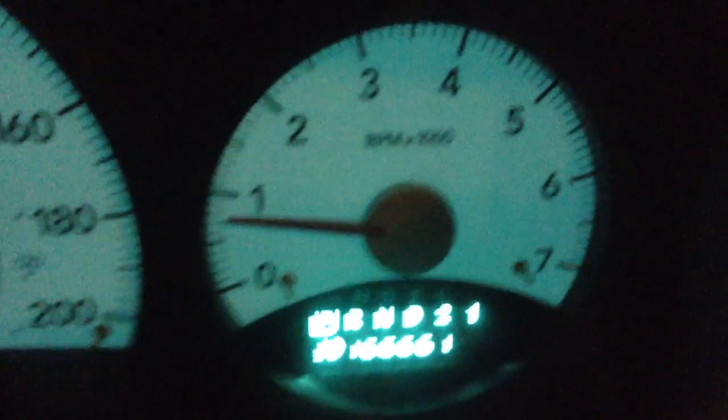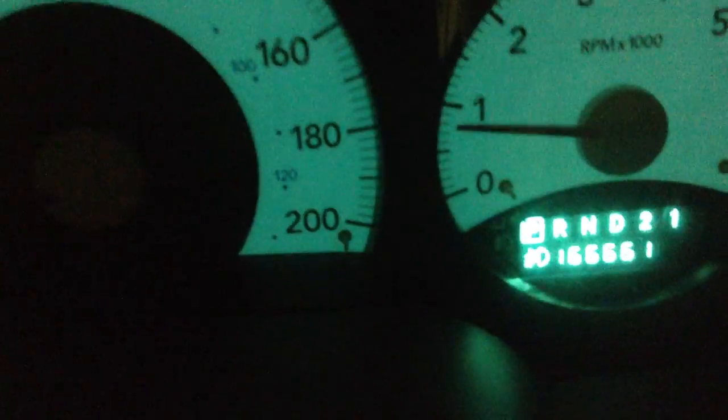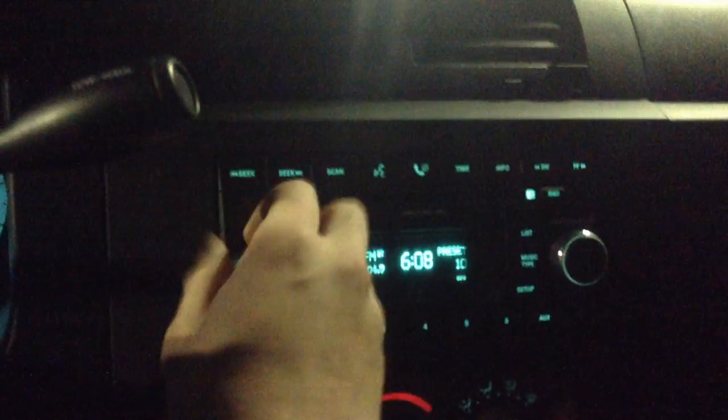This one only has about 166,661 km. You've also got the cruise control on this side and the cruise control on this side too. Over here is the dash.